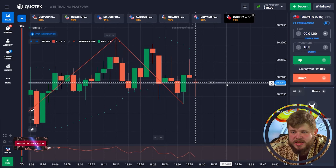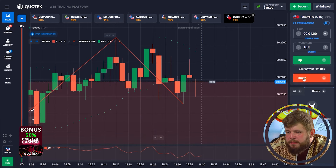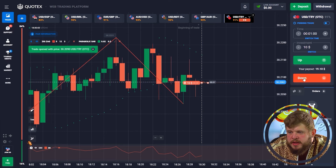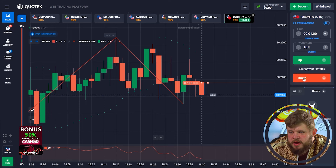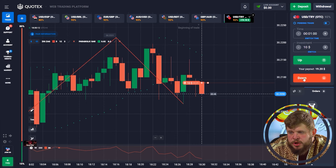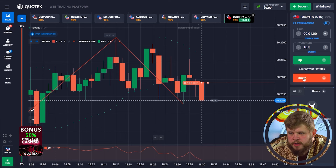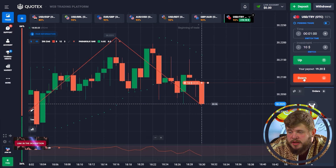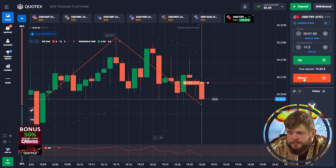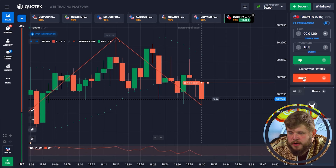Today, as always, I'm going to use several indicators: CCI, zigzag, and parabolic SAR, together with a short time period of just one minute. We have opened the first sell position — as you can see, price has reached a strong level of resistance and after this it's showing us a very good pullback reaction from the zone. Price is immediately starting dropping, so we're already in profit. All we need to do right now is calm down and wait until our time period ends.